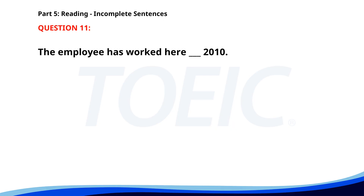Number eleven. The employee has worked here since 2010. A. From. B. In. C. Since. D. For. The correct answer is C: Since.